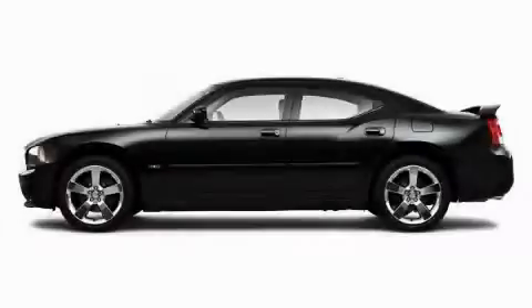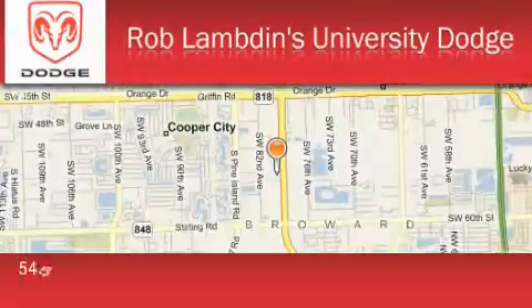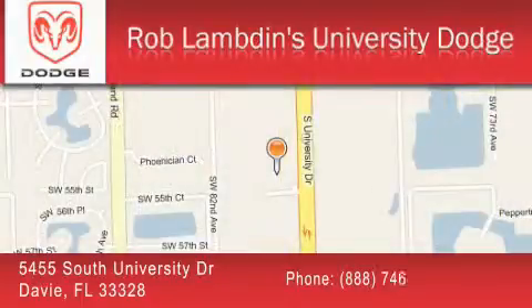Stop by today and test drive this car for yourself. Rob Lambden's University Dodge is located at 5455 South University Drive in Davie. Our goal is to exceed all of your expectations to ensure that you'll return for future visits.